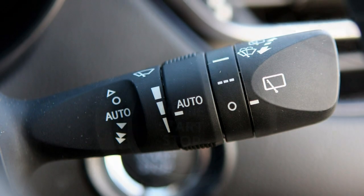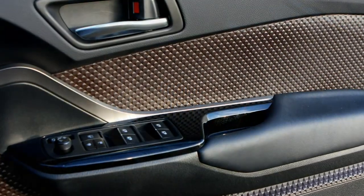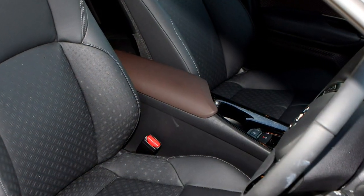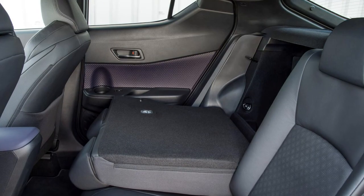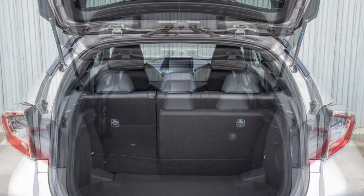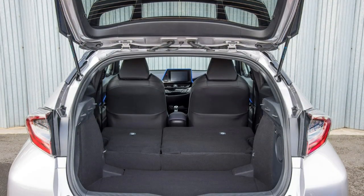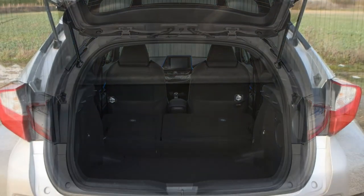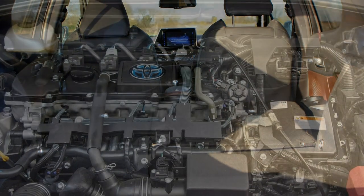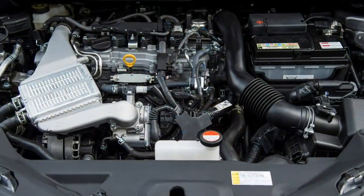Toyota C-HR Hybrid: cheap to run and good to drive. The C-HR plays the style card with impressive conviction for a Toyota, and the hybrid drivetrain is a novelty in the crossover sector. This combination of a 1.8-litre petrol engine and electric motor is borrowed from the latest Toyota Prius, as is the vehicle platform the C-HR is built upon. This might not sound too promising, particularly in reference to the driving pleasure claims.